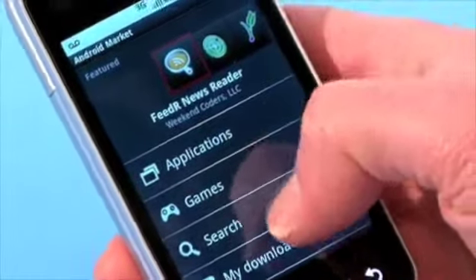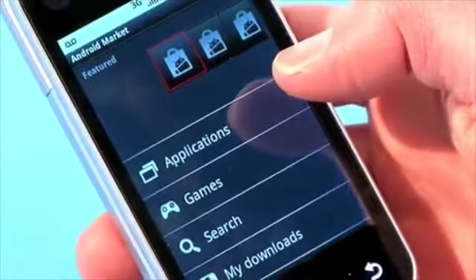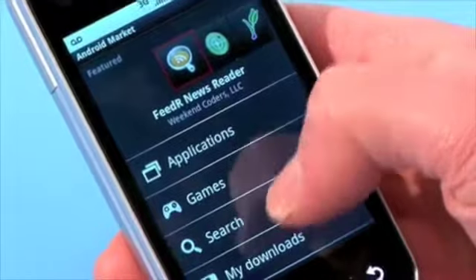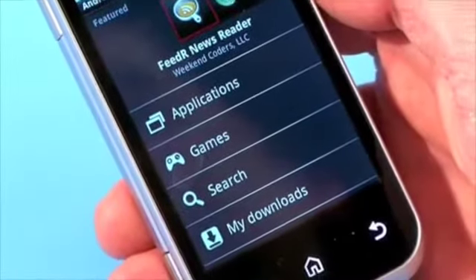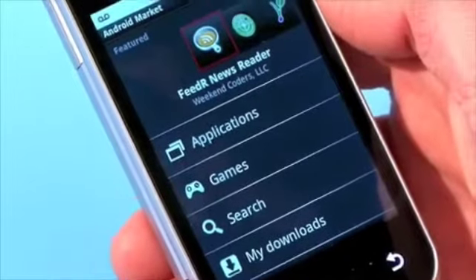Android Market gives you access to over 20,000 apps and widgets that let you customize the experience on your handset. It's super easy — just click on the Market and it pulls right up. At the top will be some featured apps and then you can search by category or by keyword. Once you find something you like, it's super easy to just download it with one click.